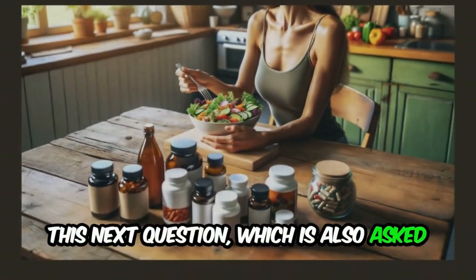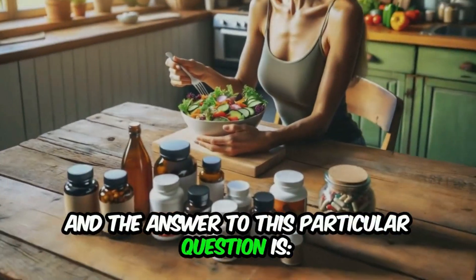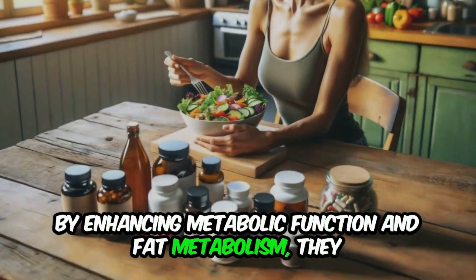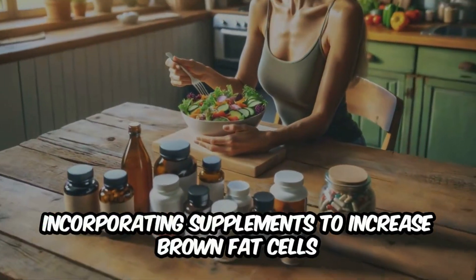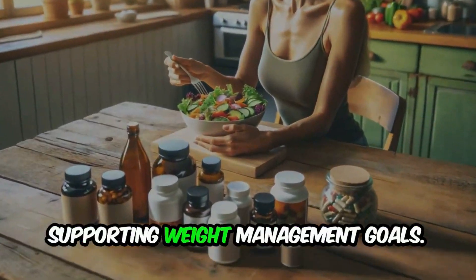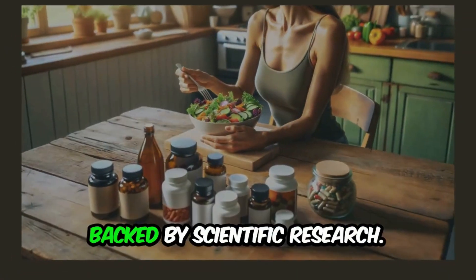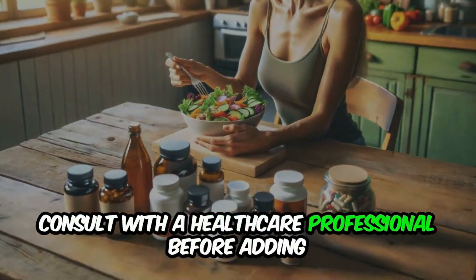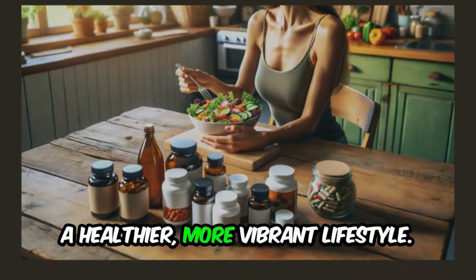The final question, also asked very frequently, is: can these supplements be used for weight loss? While these supplements may support weight management efforts by enhancing metabolic function and fat metabolism, they should be used as part of a holistic approach that includes diet, exercise, and lifestyle modifications. Incorporating supplements to increase brown fat cells into your wellness routine can be a proactive step towards optimizing metabolic health. From luteolin to quercetin and oleuropein, these natural compounds offer promising benefits backed by scientific research. However, it is essential to prioritize safety and consult with a healthcare professional before adding any new supplements to your regimen.